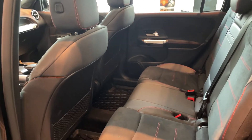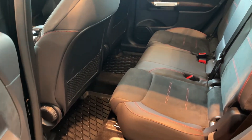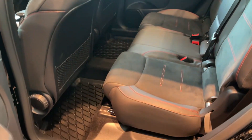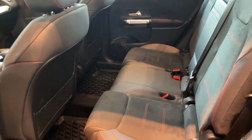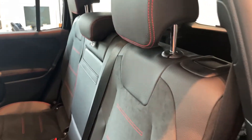Notice the back seat here where it does slide back and forth, which is a rare option but handy. Plenty of room, and the seats will fold down flat.